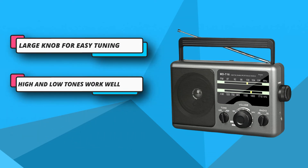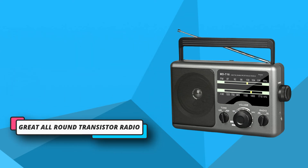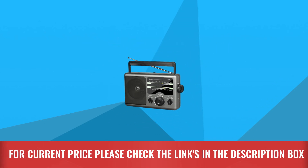You don't have to worry about battery life. It's a simple radio with no digital features, promoting longer battery life. All you need is 4 D batteries, or you can plug in an AC power cord from the side. For current price, please check the links in the description box.